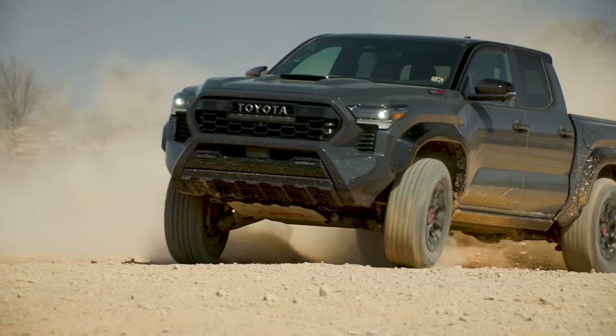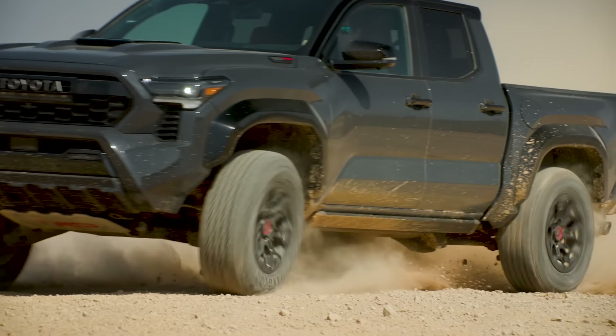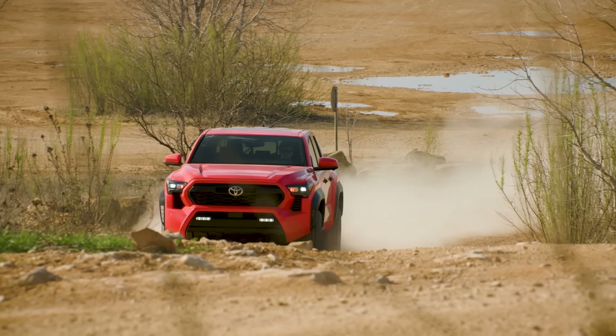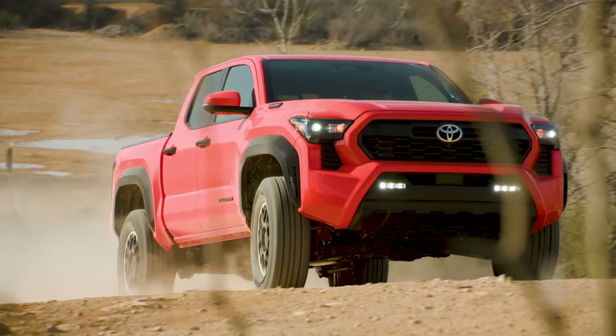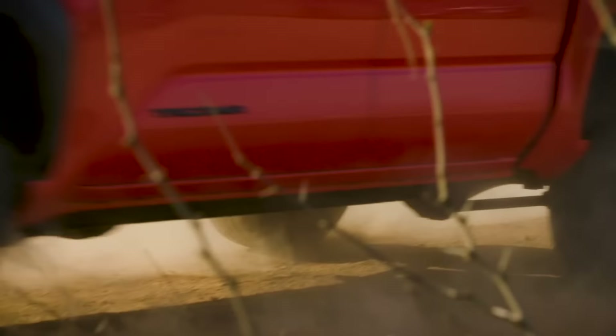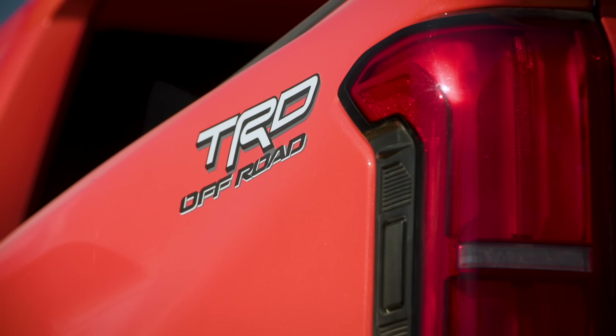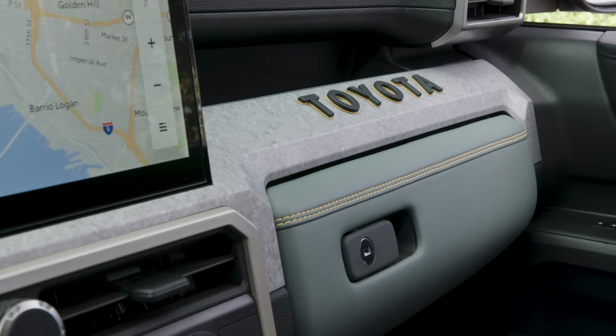All hybrids get 18-inch wheels, but the TRD Pro and Trailhunter models get 33-inch all-terrain tires. Compared to the last Tacoma, the overall length is identical and door-to-door width is identical, though you get bigger, boxier-looking fender flares. The track of this vehicle is wider than the last model. And depending on the trim you get, the exterior design has different elements — whether it's the grille or the badging on the side — and that carries into the interior as well.